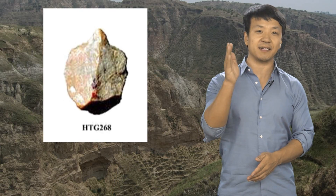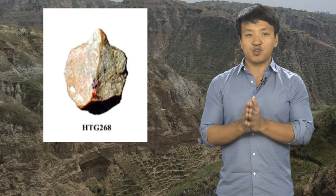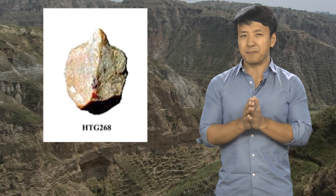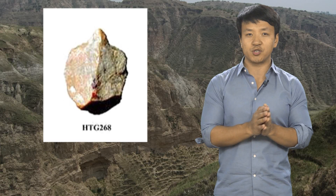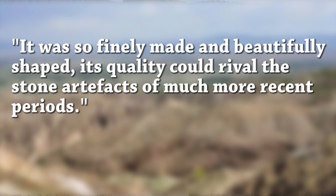Wei Qi, a paleoanthropologist with the Chinese Academy of Sciences and lead scientist of the project, said the find was an amazing discovery. This particular artifact especially caught Wei's attention. He said in his opinion, this could be a toy or gift made by a mother for her child. You can almost feel the maker's love and passion deeply embedded in this piece — it was so finely made and beautifully shaped that its quality could rival stone artifacts of much more recent periods.